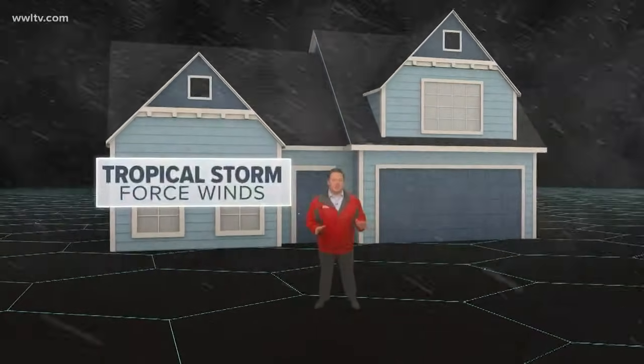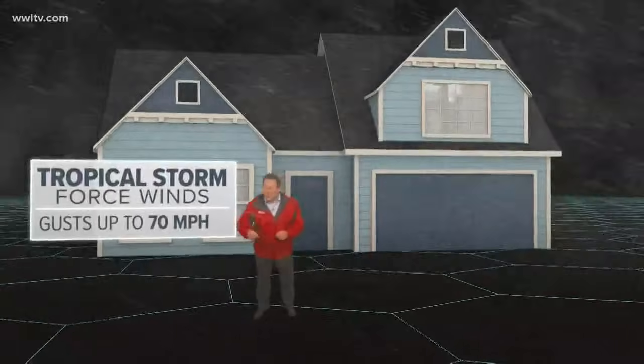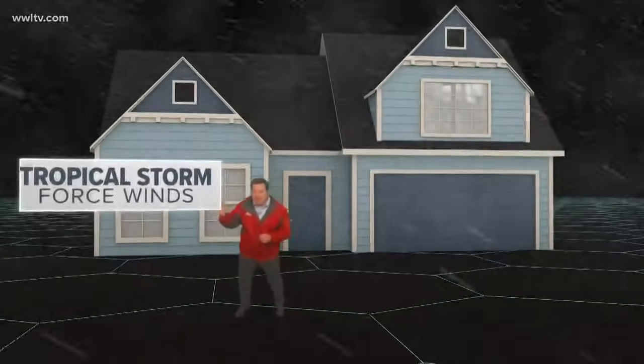Even if you don't meet the eye of a hurricane, tropical storm force winds are nothing to mess around with. This is what New Orleans felt during Hurricane Cindy back in 2005. Winds gusted in the city to around 70 miles an hour. You're going to want to be careful of flying debris or downed power lines.